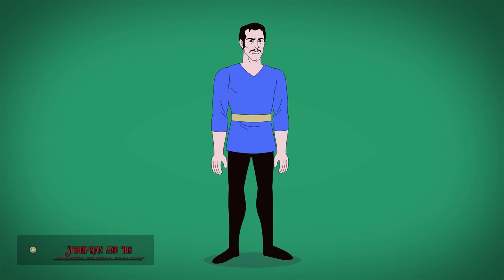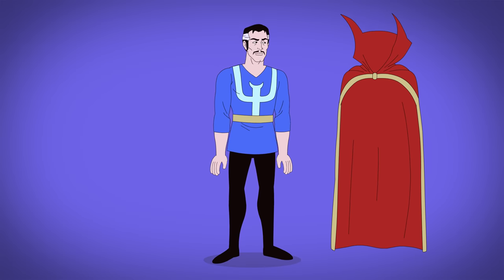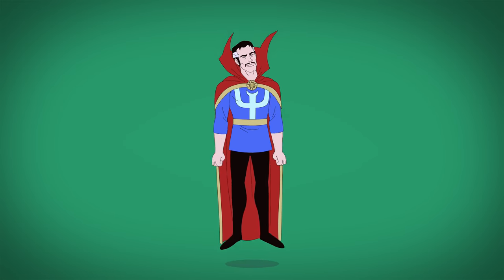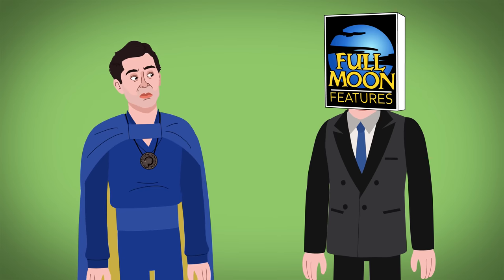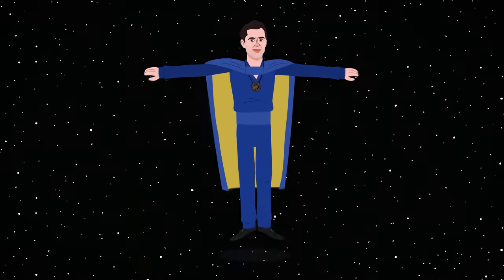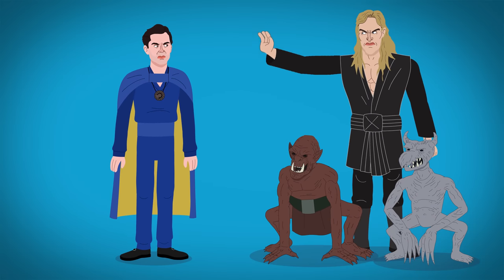Strange's animated debut incorporates his comic chest symbol, touch of gray hair, and a comic-accurate cloak of levitation, with his mystical Eye of Agamotto used as a brooch. In his second live-action portrayal, he wears a fully blue suit with a yellow-lined cape. The studio producing this film lost the rights to use Dr. Strange, so he instead goes by Dr. Mordred — an alien from space who vows to protect Earth from his wizardly nemesis.